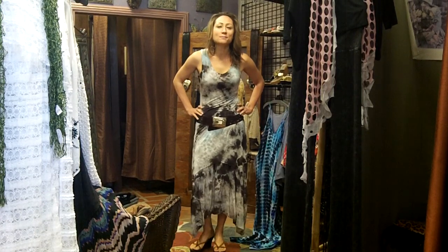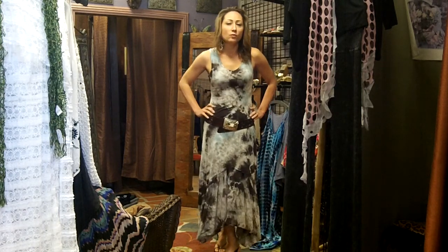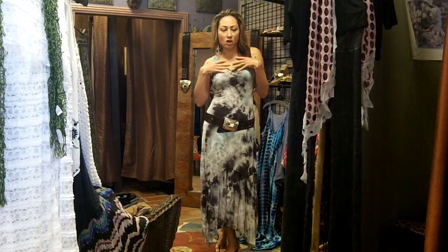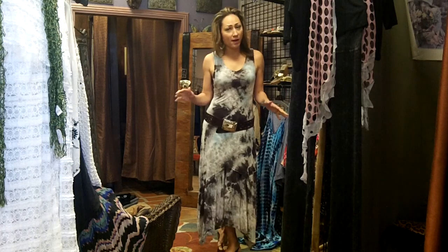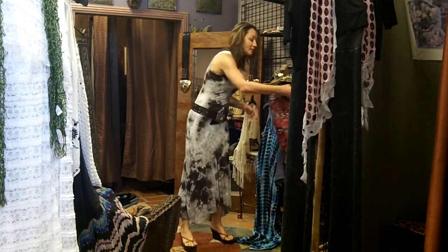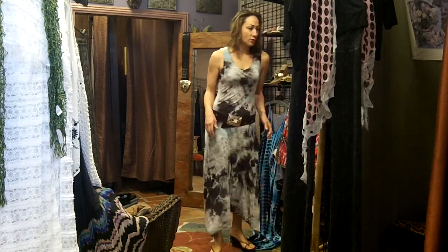Hi girls, welcome back to Me Boutique today. I'm your stylist Shauna Rose and I'm going to show you what's in for spring. We are literally getting into dresses and off the shoulders — we're literally having an off-the-shoulder extravaganza. I'm going to get into those in a few minutes and I'll show you why they're so great.